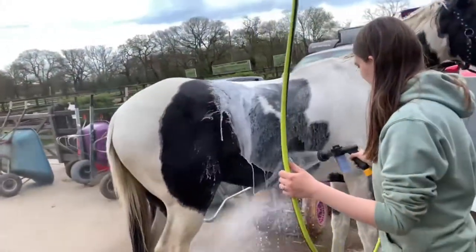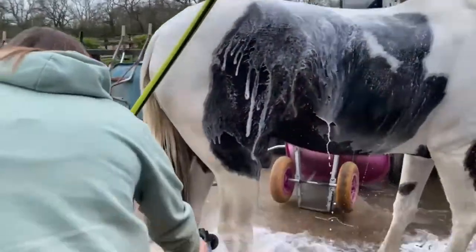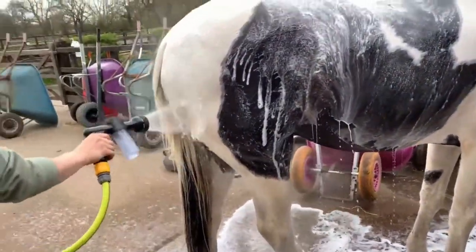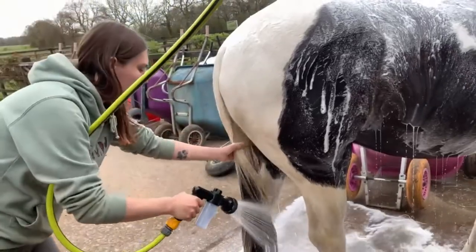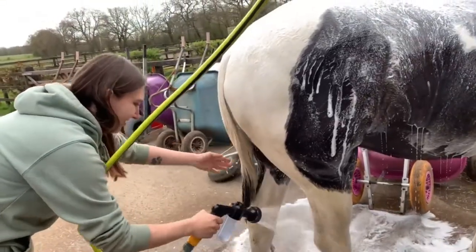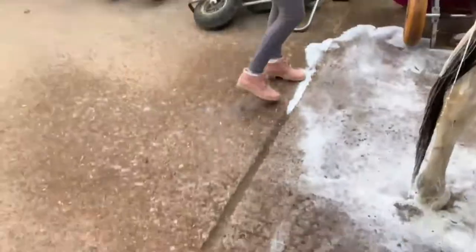We used two shampoos on this particular day. The first one was a lavender shampoo. He's had a few sweat bumps on his back just where he's been wearing rugs quite a lot and the weather's been changing, so we used a nice lavender shampoo to improve the skin before moving on to the products more tailored to getting the stains out.